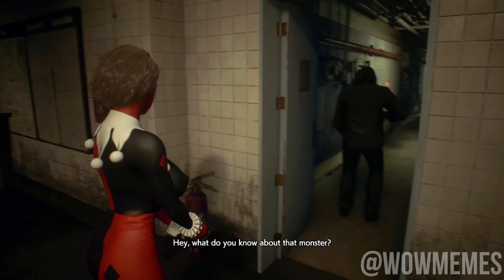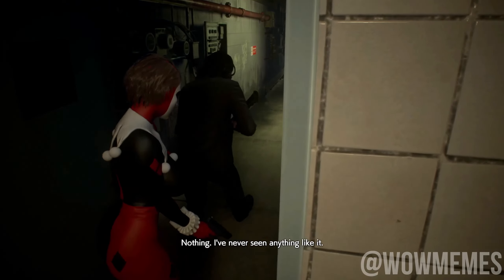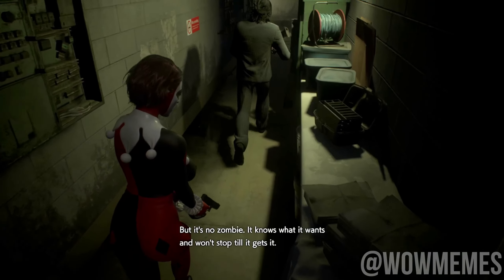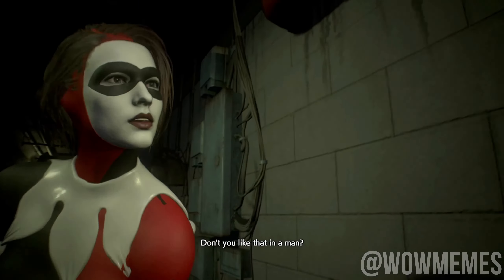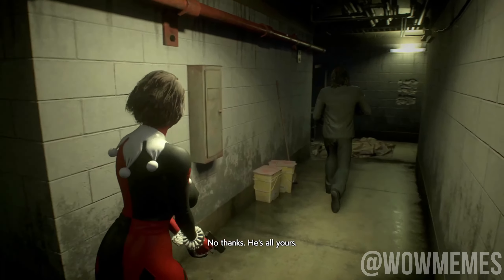Hey, what do you know about that monster? Nothing — I've never seen anything like it. But it's no zombie. It knows what it wants and won't stop till it gets it. Don't you like that in a man? No thanks. He's all yours.